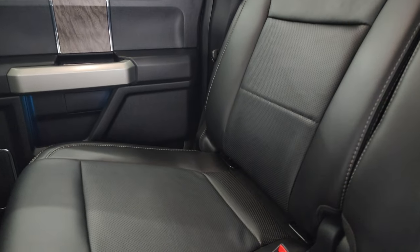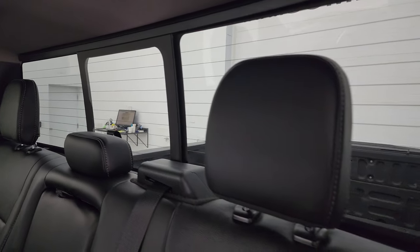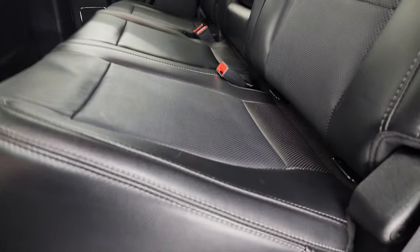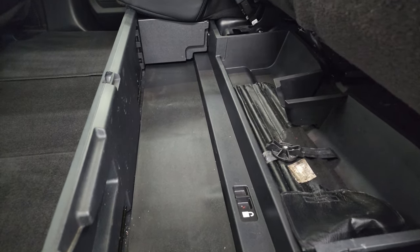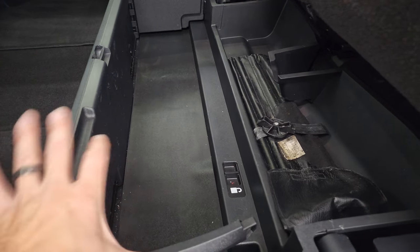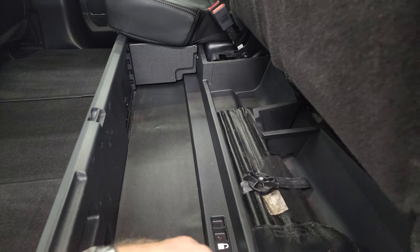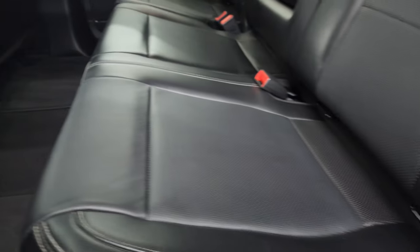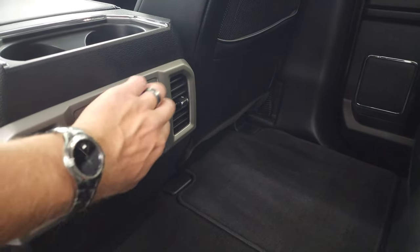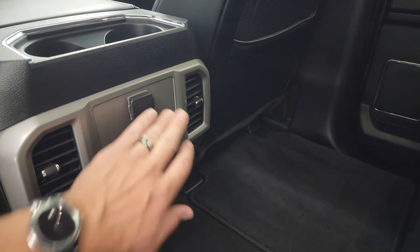The back seats are in excellent condition — no rips or tears. You do get the LATCH child safety system for car seats, and the power sliding rear window with built-in rear defrost. These seats fold up, and you get a collapsible floor back here that you can lock into place — a really handy system — and you get factory floor mats back here.